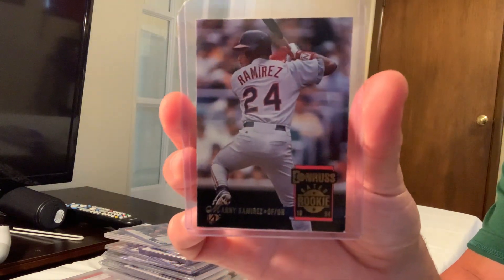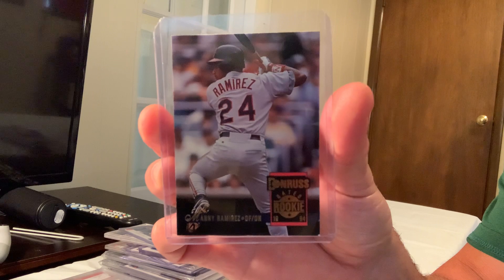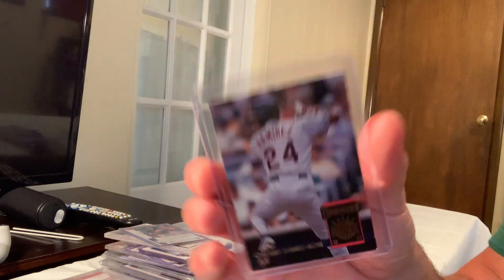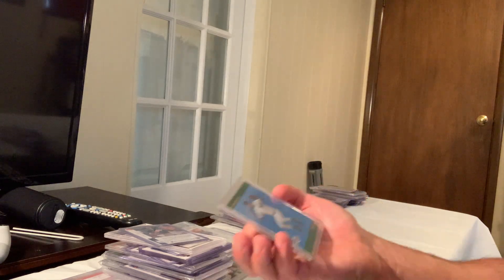Next up is the 1994 Donruss Rated Rookie Manny Ramirez in Gem Mint 10, card number 322, which sold for $124 on eBay.